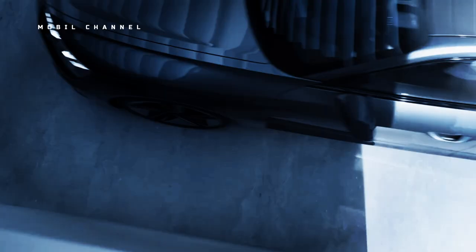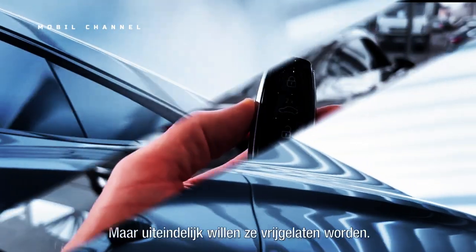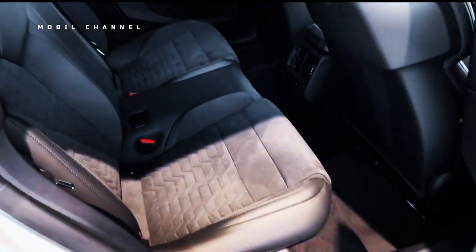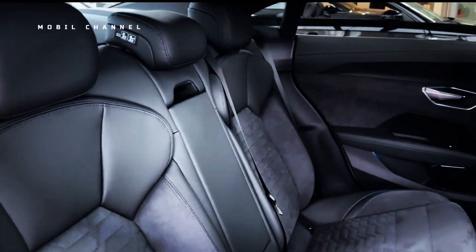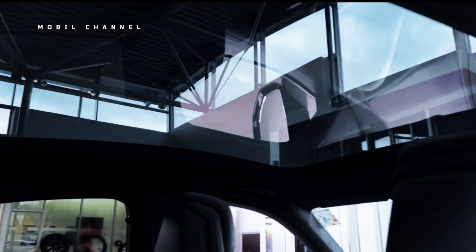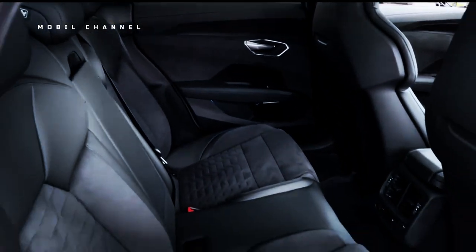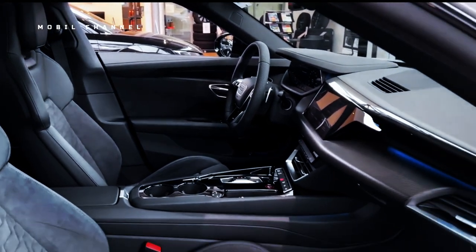Audi fitted black alloy wheels measuring 20 inches and LED lights on the front and rear. Moving on to the inside, the e-tron GT has a panoramic glass sunroof, a cabin made of leatherette, and 3-zone climate control. Audi has also embedded an MMI Navigation infotainment system with a 10.1-inch touchscreen supporting Android Auto and Apple CarPlay, complemented by a 12.3-inch digital instrument cluster.